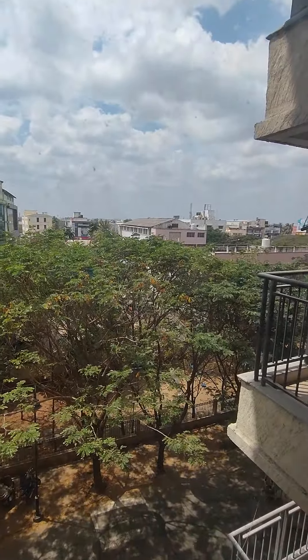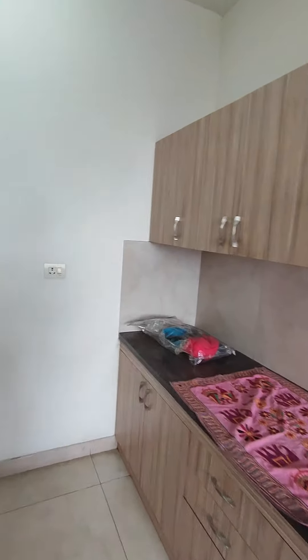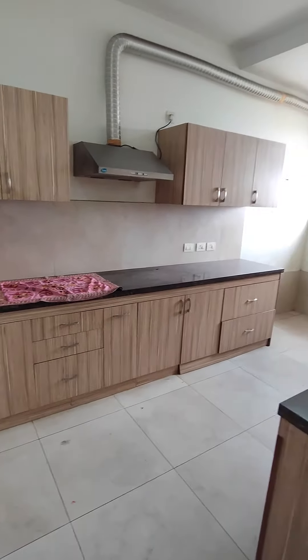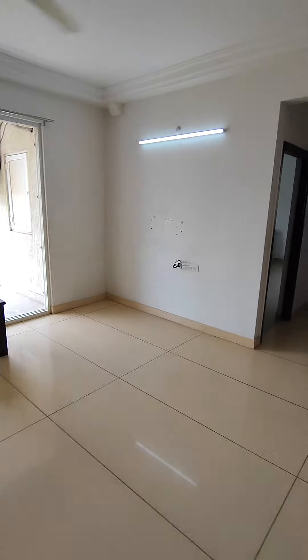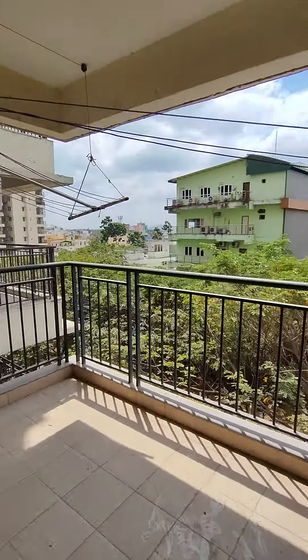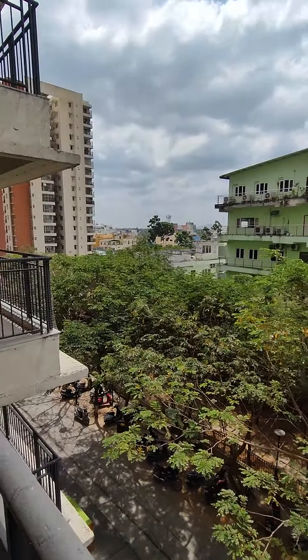This flat is next to the park, and there is good stairway space. Come let me show you the balcony — it's a big spacious balcony overlooking the garden. You get a good view from here.